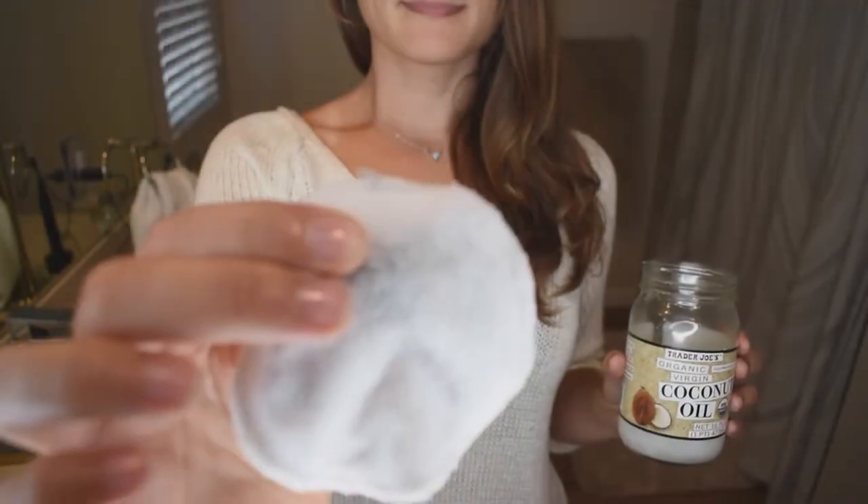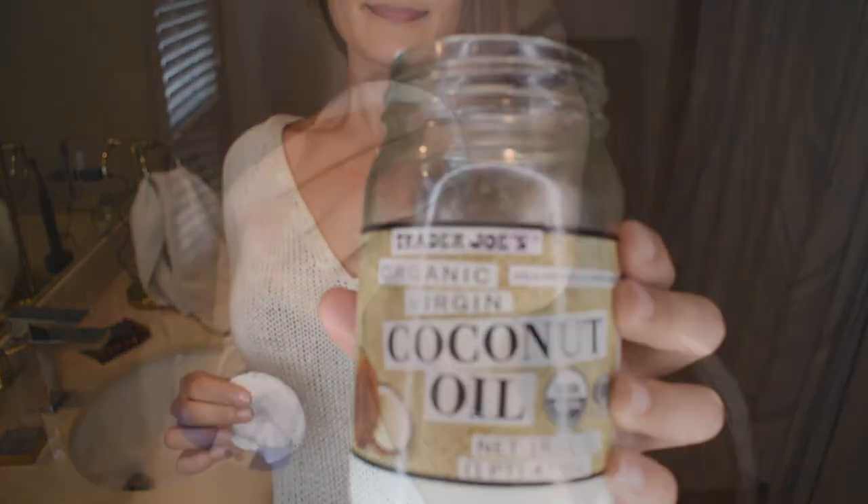Before washing my face, I take my makeup off using reusable cotton makeup remover pads and coconut oil. For me, this works really well. I get it at Trader Joe's — it's the only thing I buy there anymore because it's in glass and it's super cheap. But my cousin mentioned she doesn't like using coconut oil because she wears contacts and it tends to get in her eyes and blur her vision.